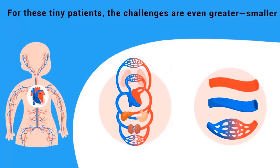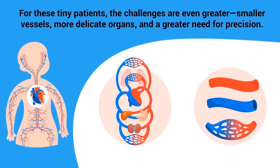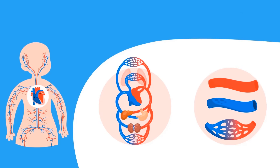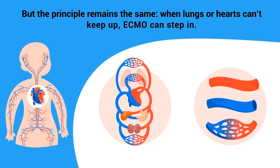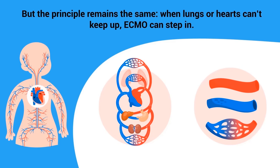In newborns with congenital diaphragmatic hernia, meconium aspiration syndrome, or persistent pulmonary hypertension of the newborn, ECMO can be life-saving. For these tiny patients, the challenges are even greater — smaller vessels, more delicate organs, and a greater need for precision. But the principle remains the same: when lungs or hearts can't keep up, ECMO can step in.